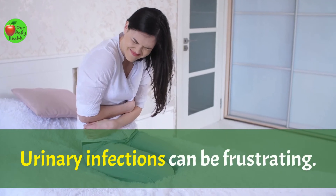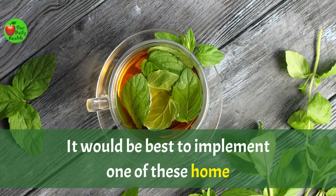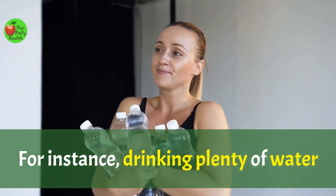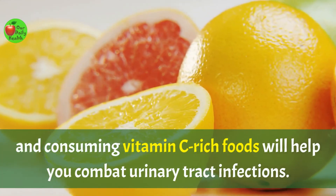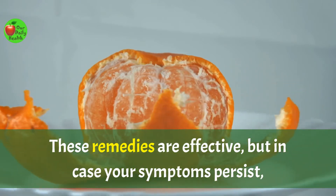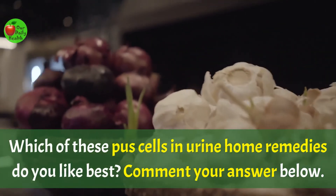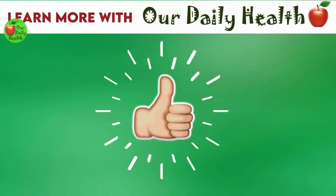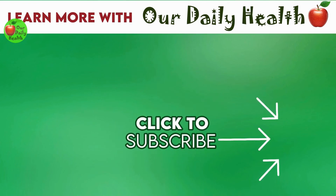Conclusion: urinary infections can be frustrating. If you have it, there are numerous natural remedies to help you. It would be best to implement one of these home remedies to get rid of the pus cells in your urine. For instance, drinking plenty of water and other fluids, chewing garlic, drinking green tea, and consuming vitamin C-rich foods will help you combat urinary tract infections. These remedies are effective, but in case your symptoms persist, visit your healthcare provider for professional help. Which of these home remedies do you like best? Comment your answer below. If you liked the video, give it a thumbs up and share it with your friends. For more health and wellness topics, please subscribe to Our Daily Health.